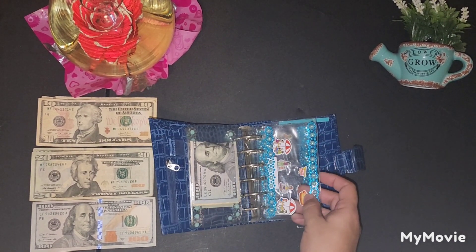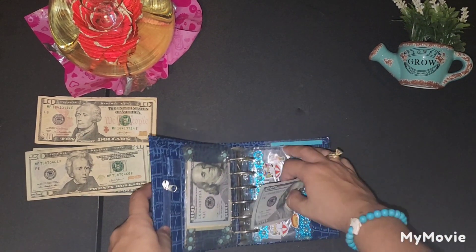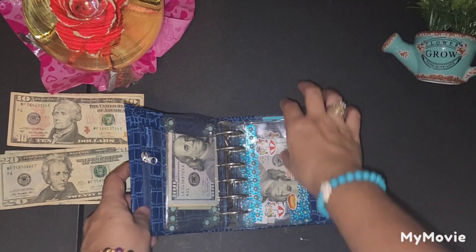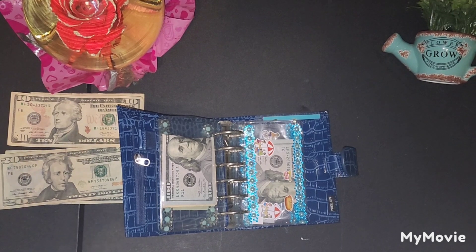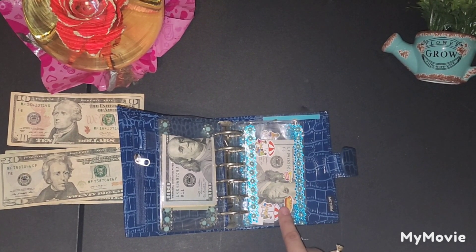Moving on to eating out. For eating out, today we will be cash stuffing $100. I was meal planning, but lately since my kids are on vacation they keep saying they want McDonald's, Taco Bell, and everything else — that's where all my money has been going. So $100 for eating out.